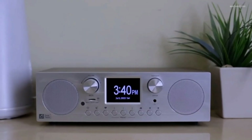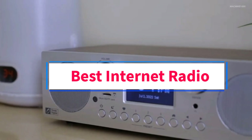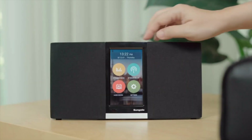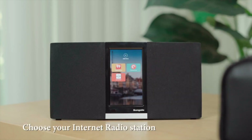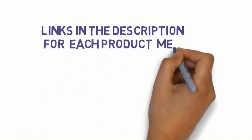Hi guys, welcome to my channel. Are you looking for the best internet radio? In this video, we will look at some of the five best internet radios on the market. Before we get started, we have included links in the description, so make sure you check them to see which one is in your budget range.